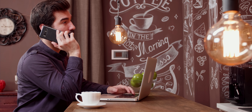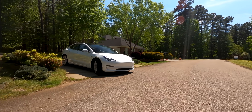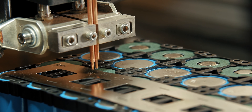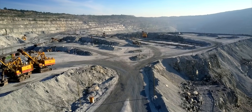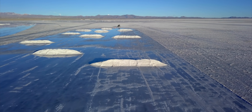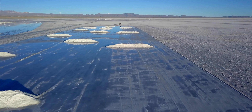From smartphones and laptops to the rapidly growing EV market, we need an incredible amount of lithium-ion batteries to make it all work. Materials like lithium are difficult and time-consuming to extract and can have a major impact on the environment.